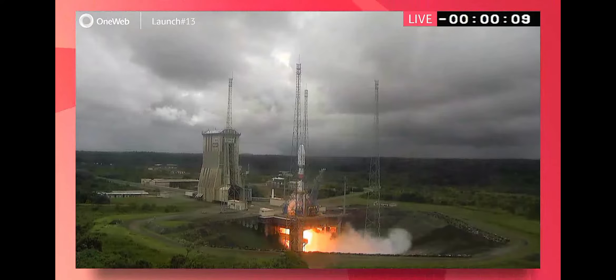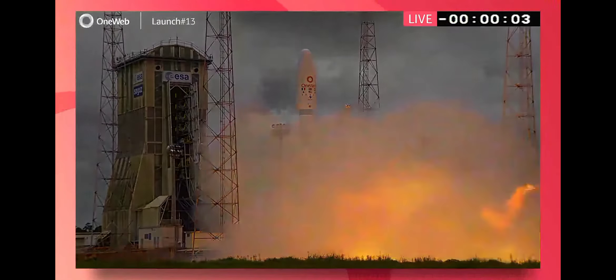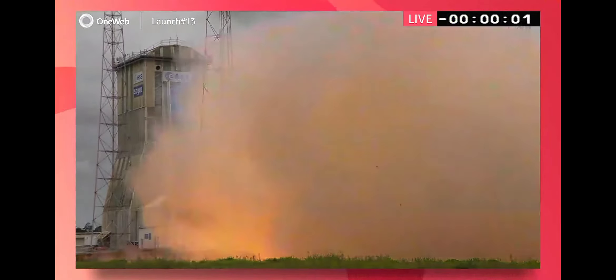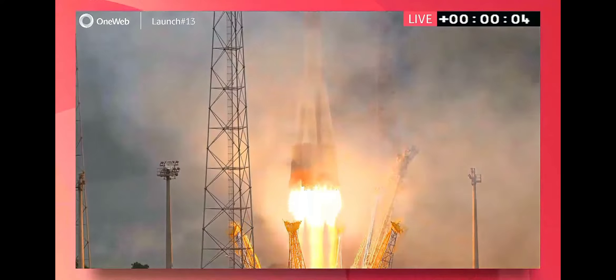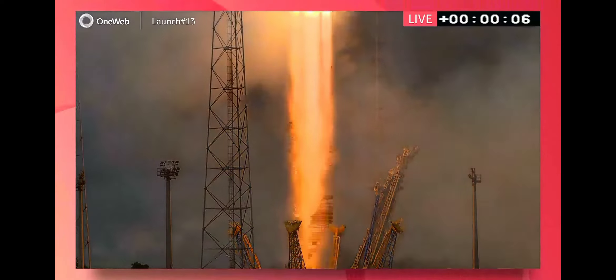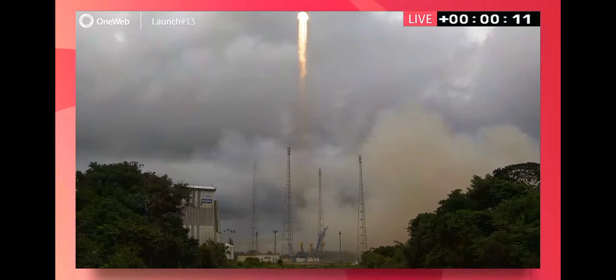You can start to see the smoke billowing out. And we've got the countdown. And there we have it — liftoff of OneWeb's Launch 13 from Kourou in French Guiana.